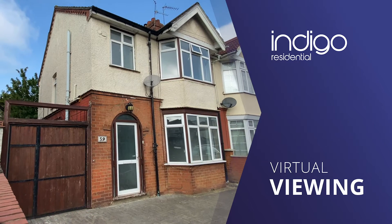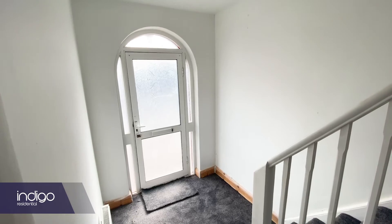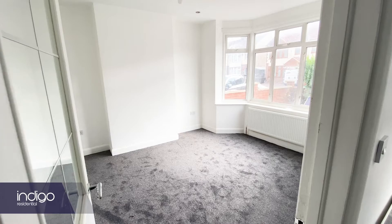Indigo Residential is proud to announce this three-bedroom family home. Internally the property comprises of an entrance hall and bay-fronted lounge.